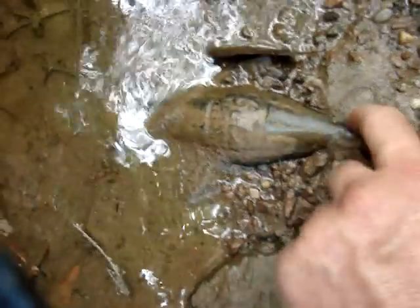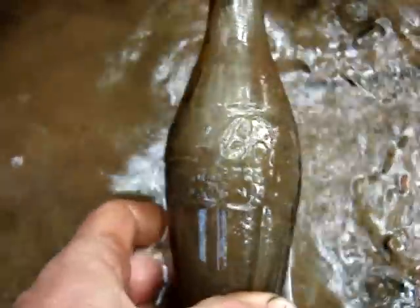It looks like it might be a 1915 or at least a 1923. Yeah, it sure is a 1915.